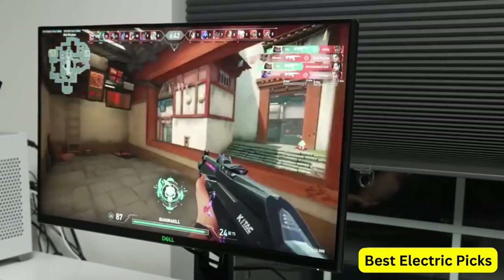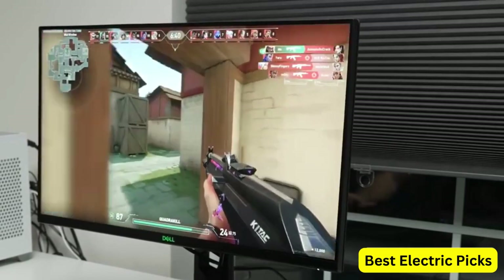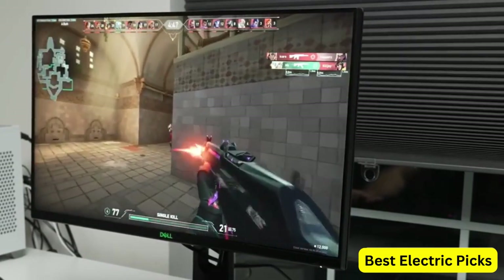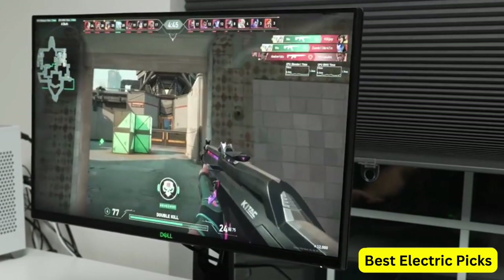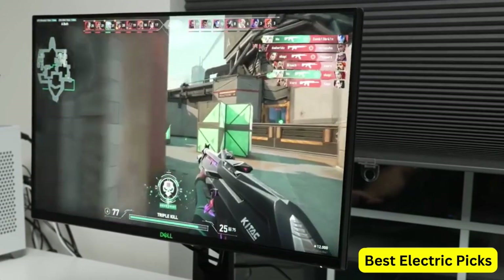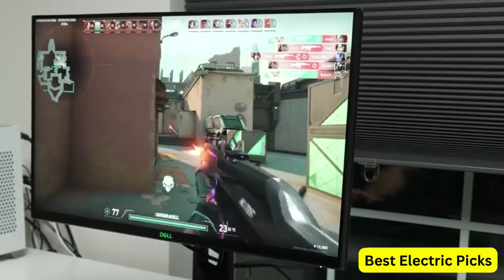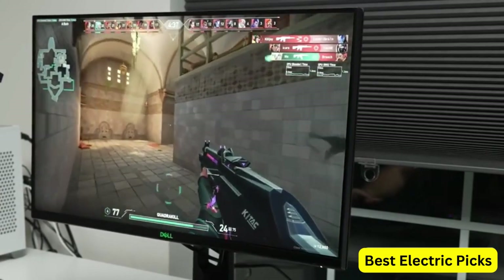The monitor comes with a variety of connectivity options, including HDMI, DisplayPort, and USB ports, allowing you to easily connect to your gaming PC and other devices. It also has a height-adjustable stand and a VESA mount, making it easy to set up and customize to your preferences.